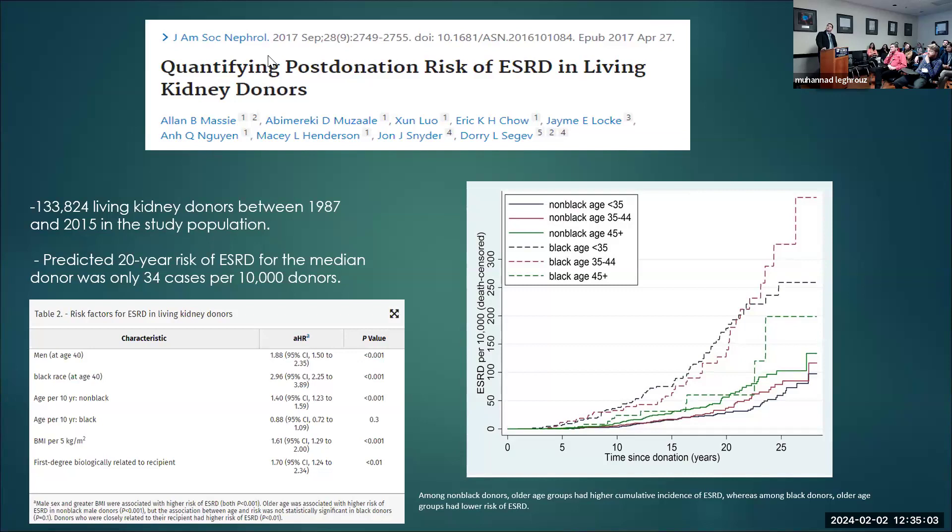A study by Macy published in JASN 2017 included a very large number of donors — 133,000 from 1987 to 2015. The predicted 20-year ESRD risk for the median donor was only 34 cases per 10,000. Male sex had an adjusted hazard ratio of 1.88; Black race 2.96; each 10 years of age was a hazard ratio of 1.4 for White donors. In the Black population, interestingly, older age was associated with less risk. BMI per 5 units had an adjusted hazard ratio of 1.6, and first-degree biologically related recipient had an adjusted hazard ratio of 1.7. Younger Black donors and older White donors were the highest risk groups.